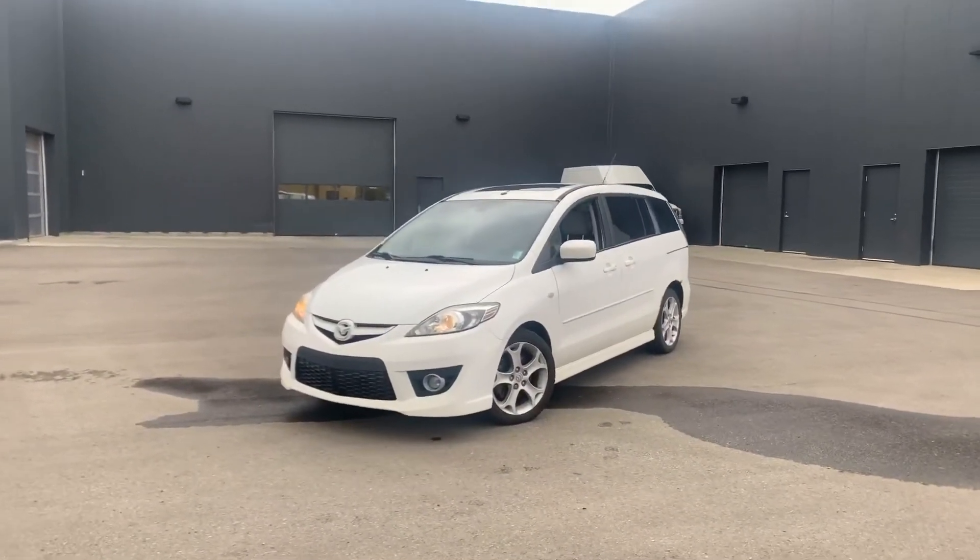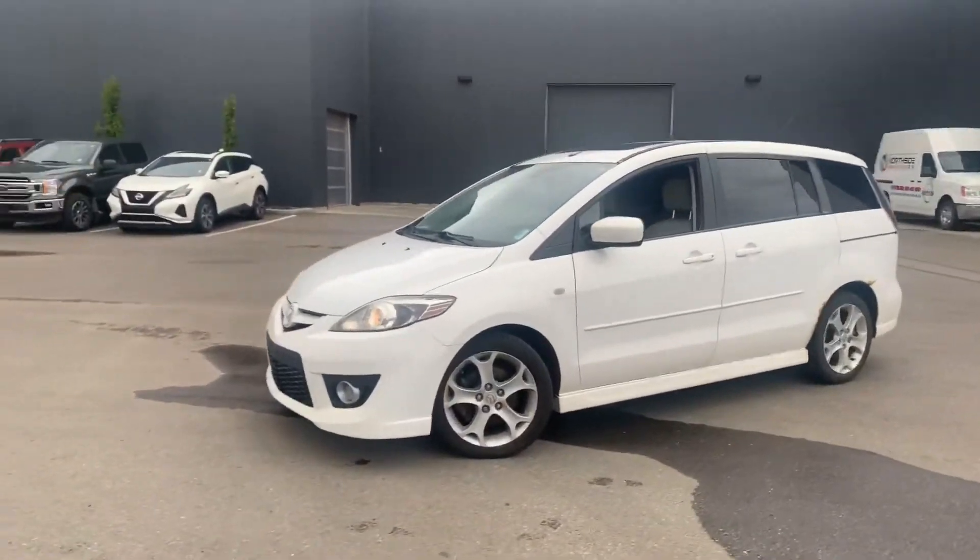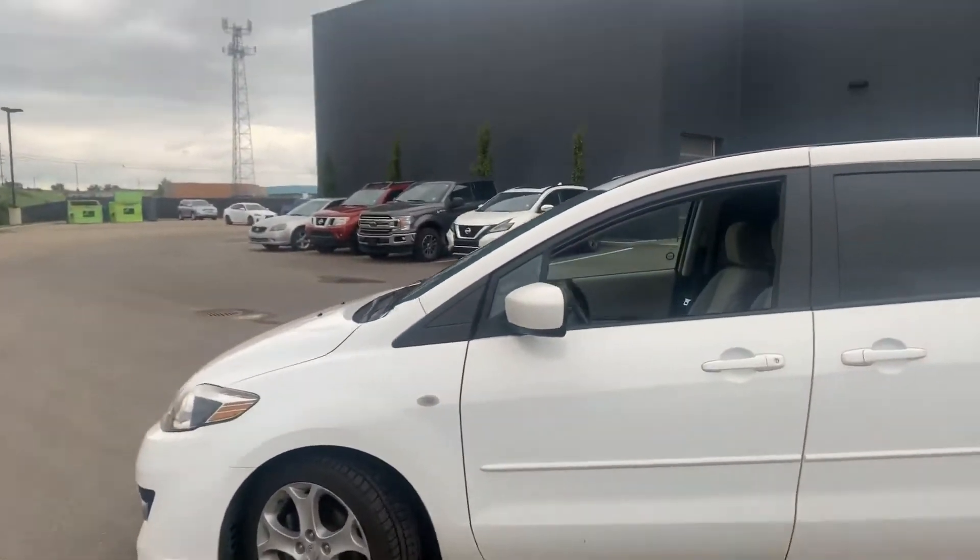Starting off with the front here, as you can see, you get that signature Mazda look. You get the fog lights up front, beautiful aluminum alloy wheels, and great tires on there as well.